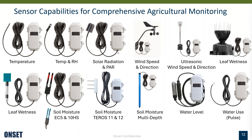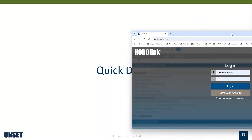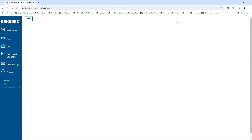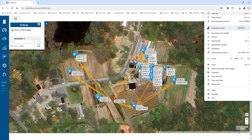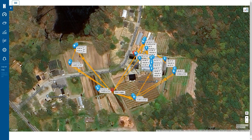I want to do a quick show and tell — opening up HOBO Link, our cloud web portal for managing devices and data — just to show you how it looks especially if you're not familiar with it. So this is an example of what it would look like if you have a wireless system deployed. This is actually a live system — probably as I'm talking through it you'll see the screen refresh.